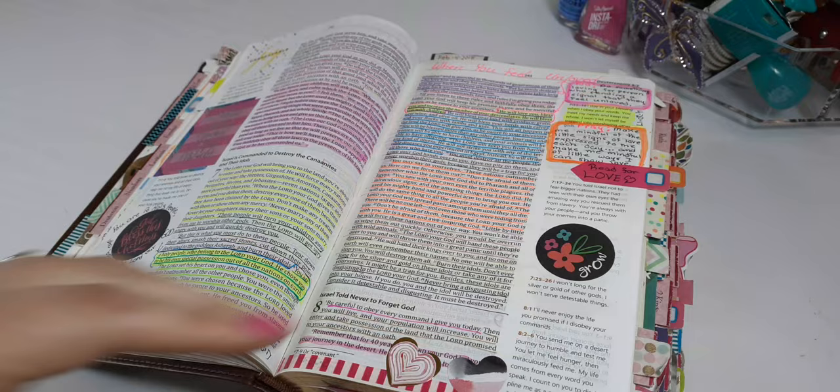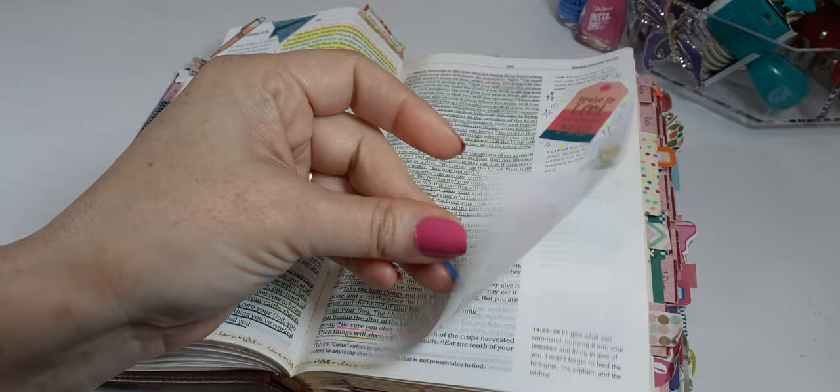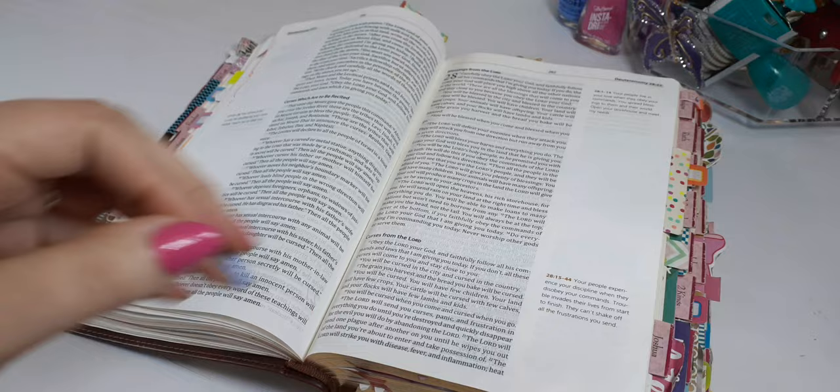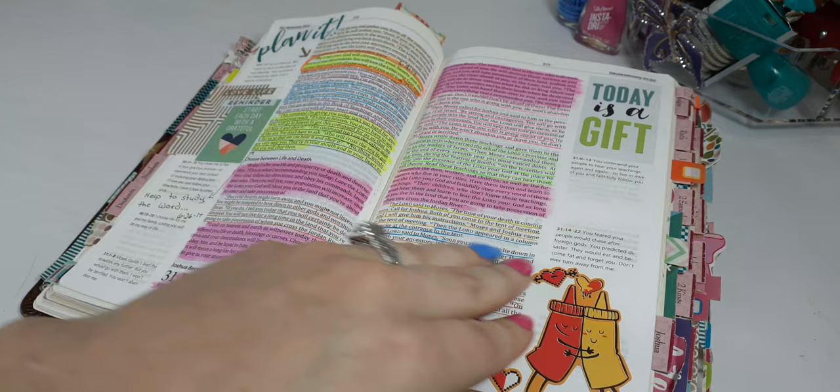Bloom — that became my life word. At that time I believe it was my word of the year, but then it just became my life word. I live by that every single day. And these highlights are the gel highlighters from Walmart. That pink is beautiful.